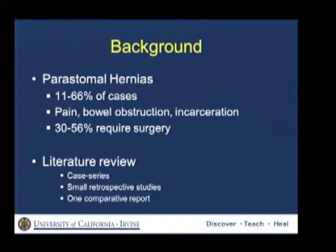In 30 to 56% of cases they require surgery. Most of the available literature consists of small case series or small retrospective reviews analyzing the different techniques of mesh insertion. However, there is only one comparative study that compared the laparoscopic to the open approach specifically for peristomal hernia, and it consisted of 25 cases.